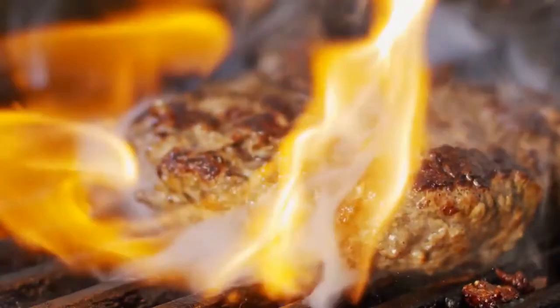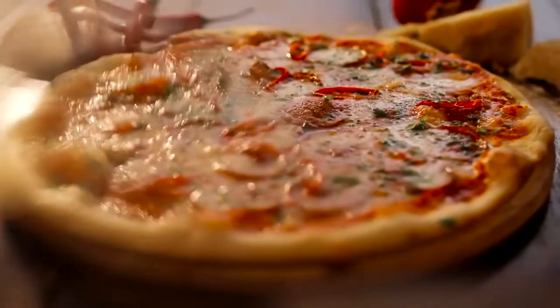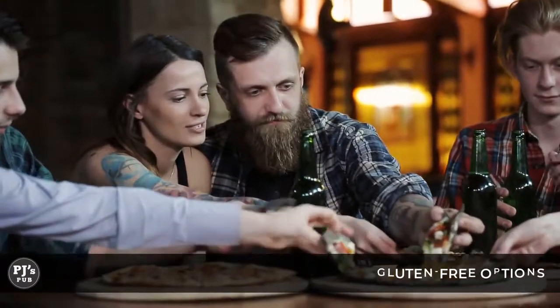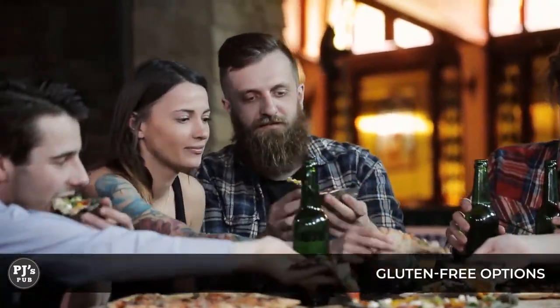Some of the things we offer here at PJ's are fresh burgers, pizzas, flat breads, wings, pub salads, and some bar snacks. We also offer a cauliflower crust for our pizzas as a gluten-free option.